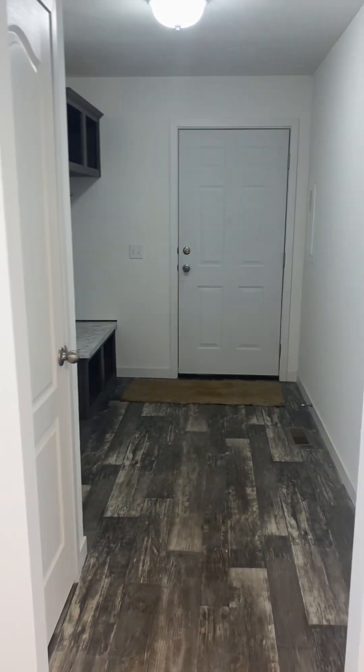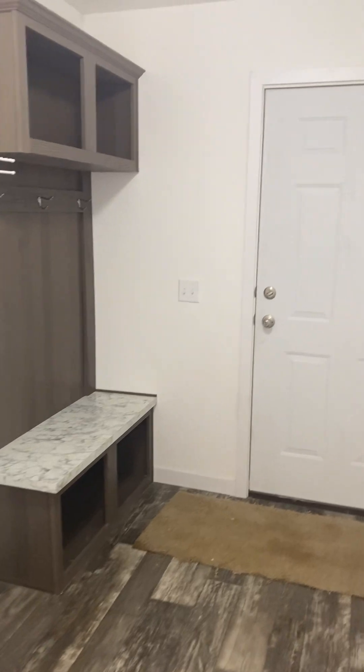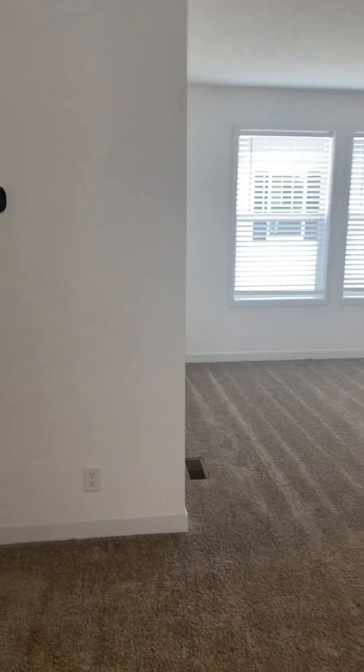Off of your dining area, you do have your mudroom where everybody can take their shoes off when they come in, and there's a washer/dryer hookup right here. That's basically the only appliance you need to bring.